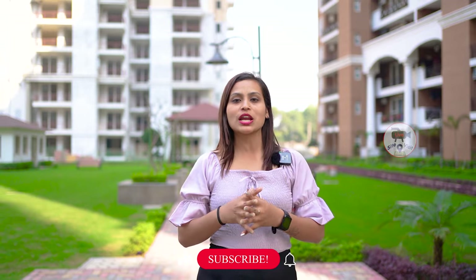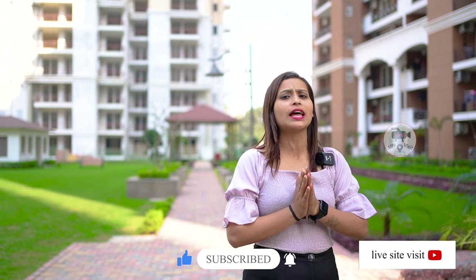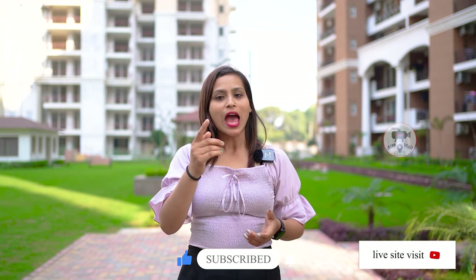Hello friends, how are you all? I hope you are all fine. If you haven't subscribed to our channel, please hit the bell icon so that you will get notifications on your phone. So guys, let's start today's video.